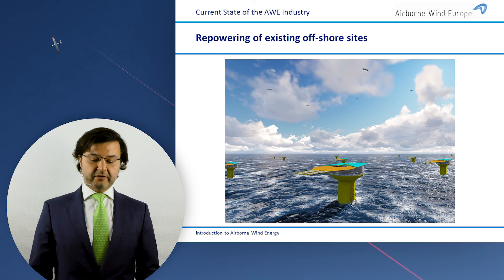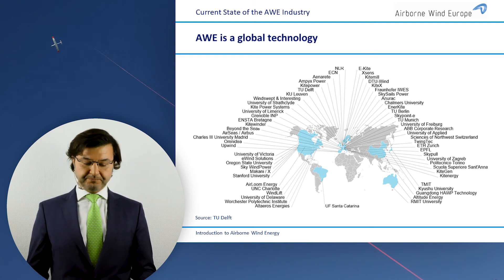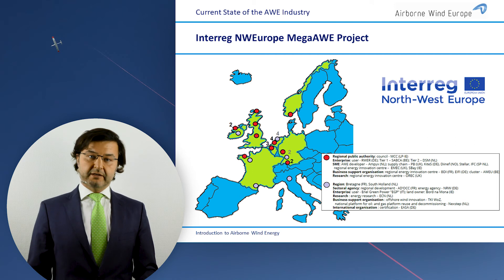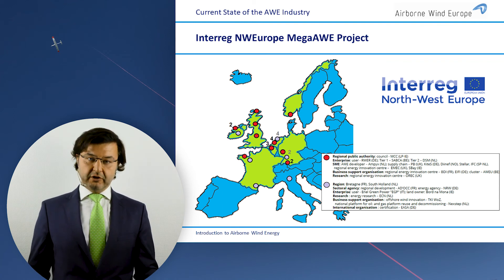Repowering offshore sites is another interesting aspect. This is how the global industry looks — we also have academia and other players interested in airborne wind. You can see them on this map, but mostly activity is within Europe. Also within Europe is the MegaOR Interreg program from Northwest Europe — a program where airborne wind energy companies work together with regions and utilities to build the first demonstration and operation parks and roll out the technology. This program is still looking for additional participants, so if you're interested, you can contact us and work with the Northwest Europe Interreg MegaOR project.